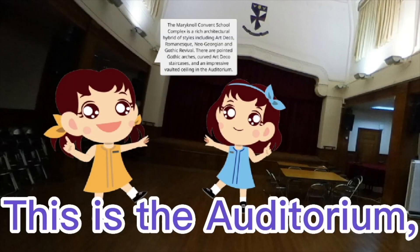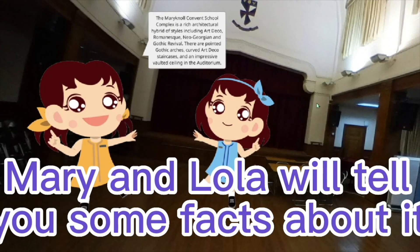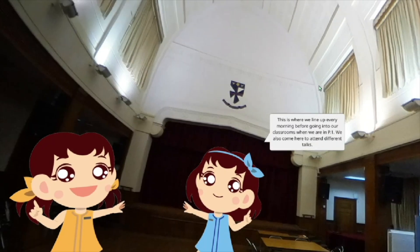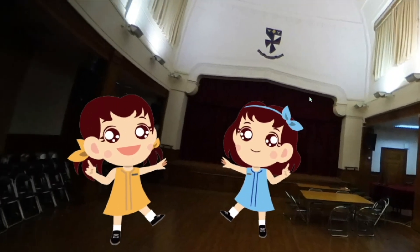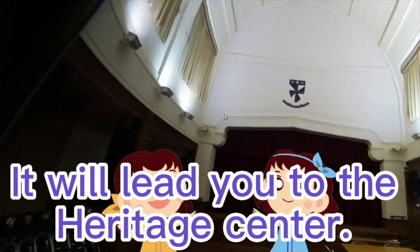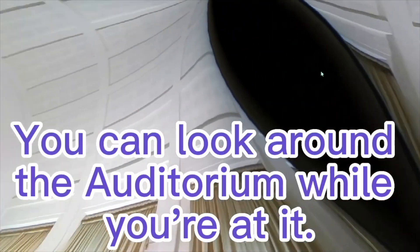This is the auditorium. Mary and Lola will tell you some facts about it. You have to find the key, which will lead you to the Heritage Center. You can look around the auditorium while you're at it.